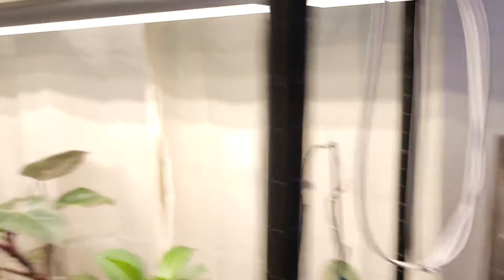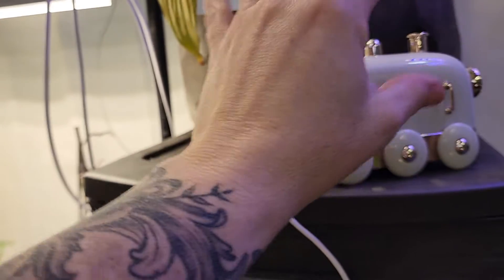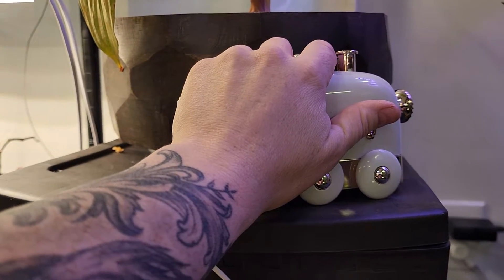Okay guys, you ready for this? So first off, this is my little humidifier. When you hit the button it makes a choo-choo sound and it shoots the water up from the stack. I absolutely love my humidifier.